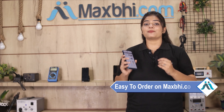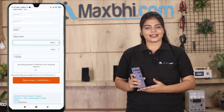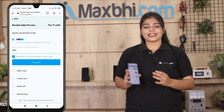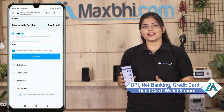Maxp.com पर order करना बहुत ही easy और simple है. हमारी website Maxp.com पर अपनी product को search करें और product page पर जाकर Buy Now पर click करें. अपना नाम, mobile, address fill करें और order पर click करें. और click करने के बाद आप हमारे super secure payment page पर आ जाएंगे जहां आप almost हर तरह से payment कर सकते हैं, जैसे की UPI, net banking, credit या debit cards, wallets, etc.